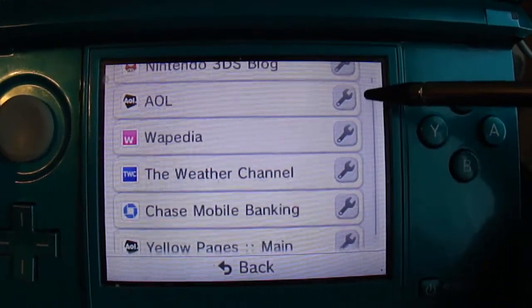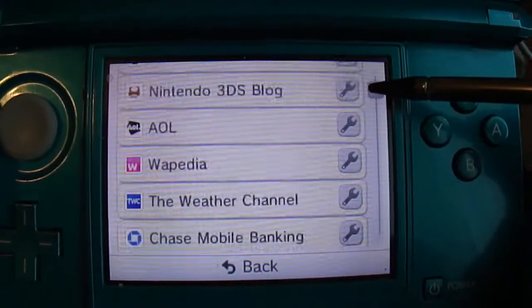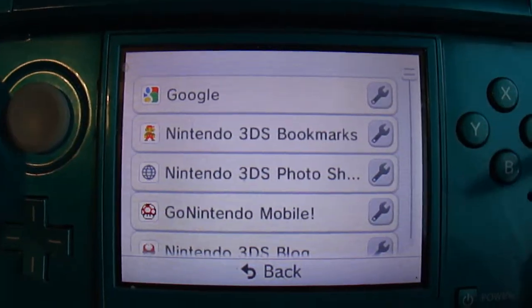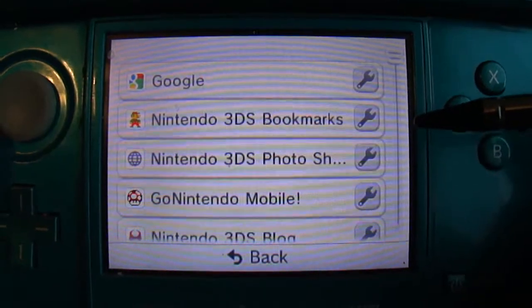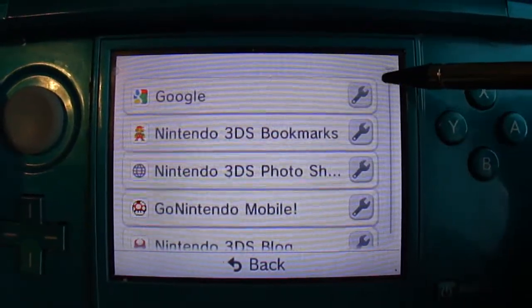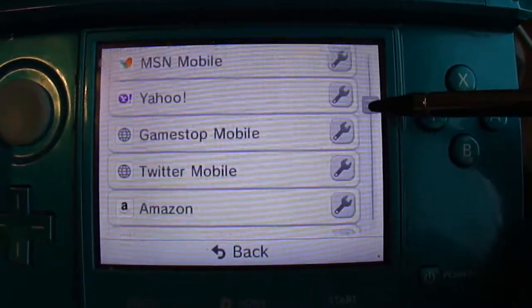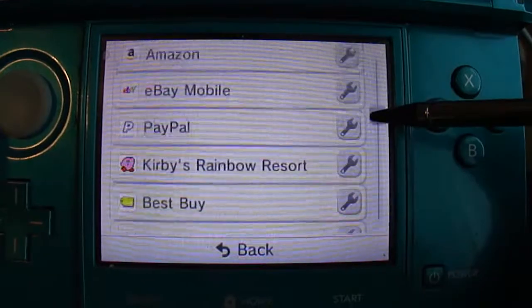I am now using the stylus, not the buttons like in other videos, because to manage your bookmarks you're really going to want to use the stylus here. It's the only way — let's say you want more websites on the top.